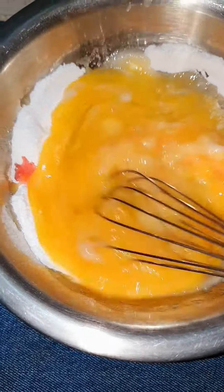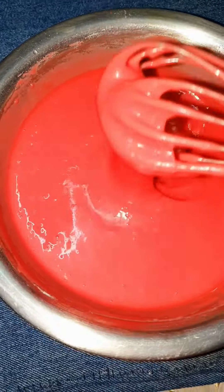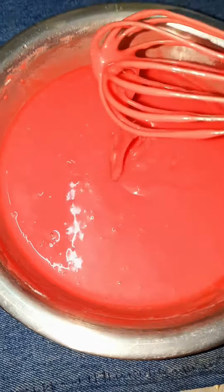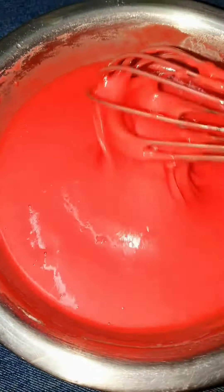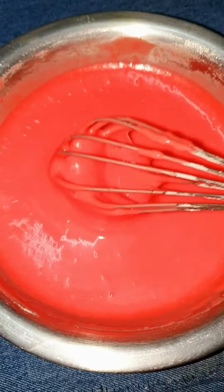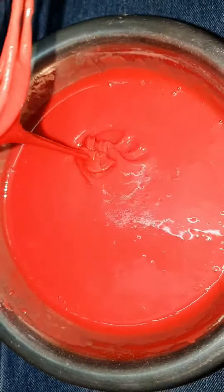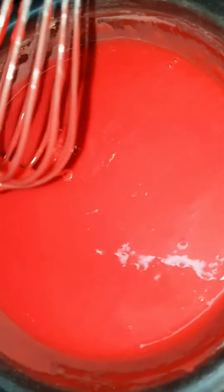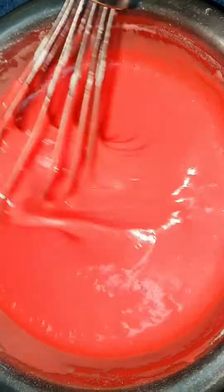I am going to mix the food with this. I will mix it with the oven pre-heated. I will mix it with the ovens for the cake.